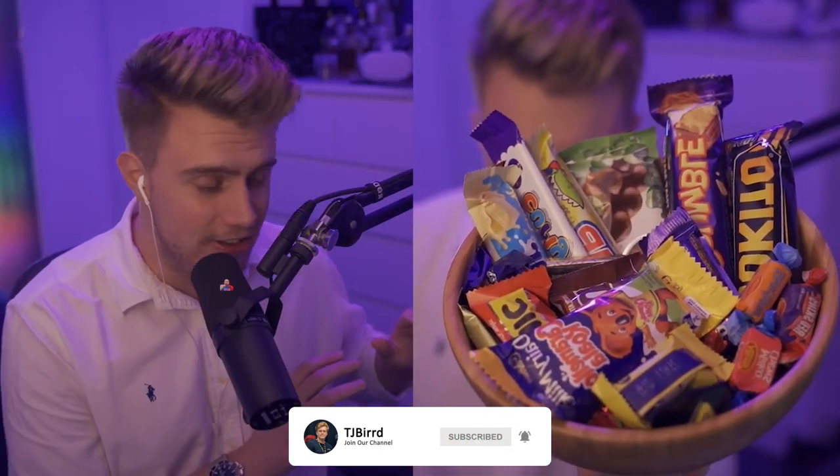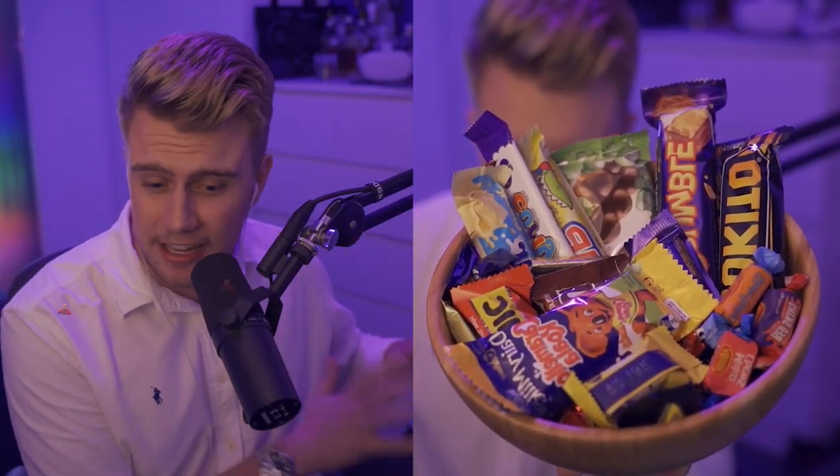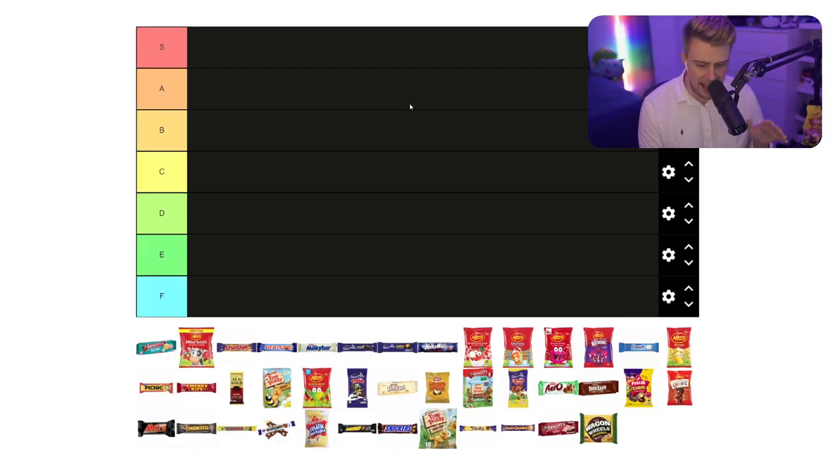Tonight I have acquired a lot of Australian sweets. We have Australian chocolates, Australian lollies, Australian biscuits, and a heap of stuff here. What we're going to be doing tonight is ranking all the Australian sweets and slotting them somewhere along the lines of S to F on the tier list. So that's what we're going to be doing tonight.